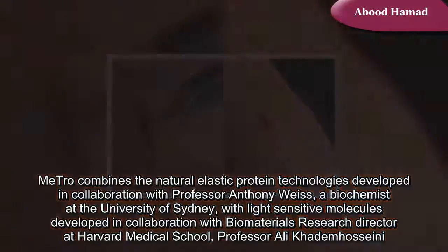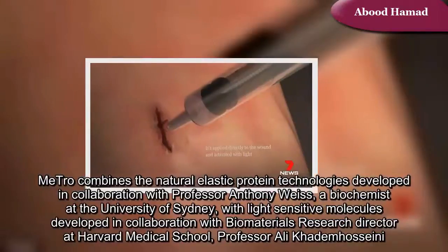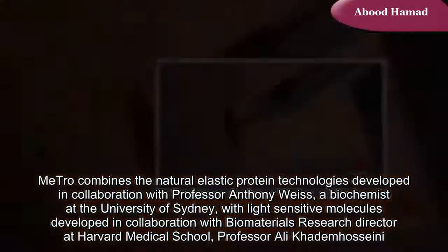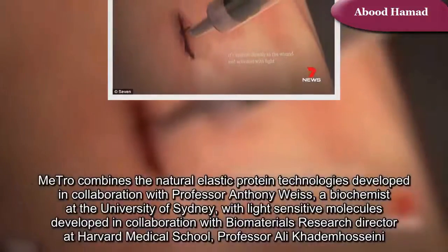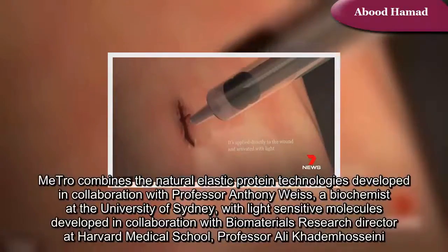Metro combines the natural elastic protein technologies developed in collaboration with Professor Anthony Weiss, a biochemist at the University of Sydney, with light-sensitive molecules developed in collaboration with biomaterials research director at Harvard Medical School, Professor Ali Khadam Essani.